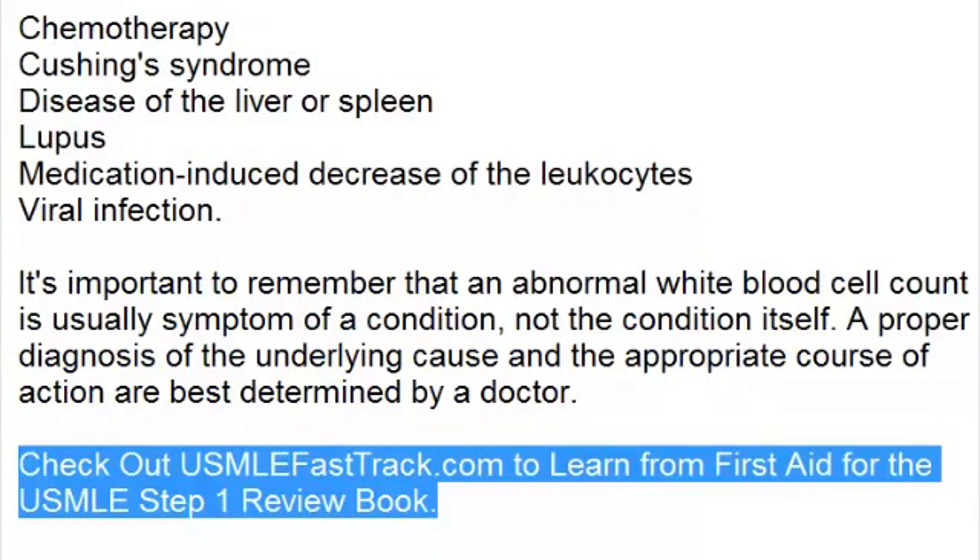To learn more about this topic and for a full USMLE Step 1 review, be sure to check out USMLEFastTrack.com. Here you can review the entire First Aid for the USMLE Step 1 with high-quality videos and hundreds of detailed pictures for a better understanding of the material.